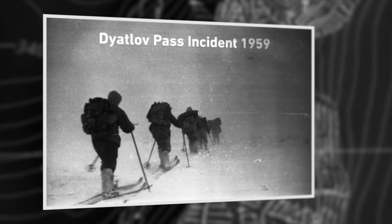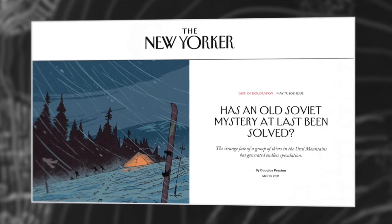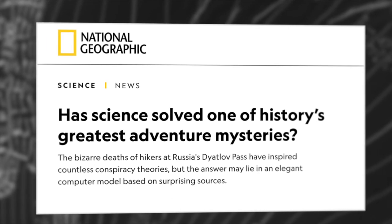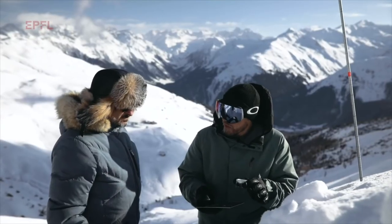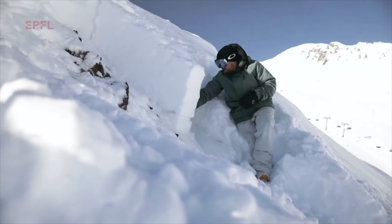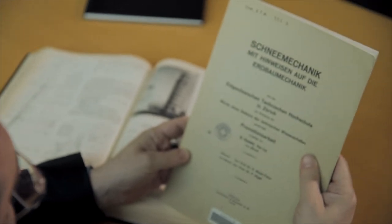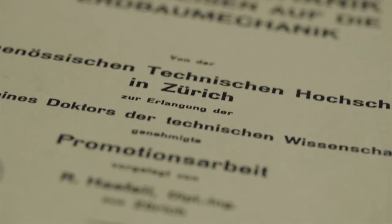Life is full of surprises. For a while I felt as a pioneer applying soil mechanics principles to snow mechanics. But this didn't last long, because pretty soon I came across the PhD thesis of Professor Heffely, which was titled 'Snow Mechanics with Reference to Soil Mechanics.'